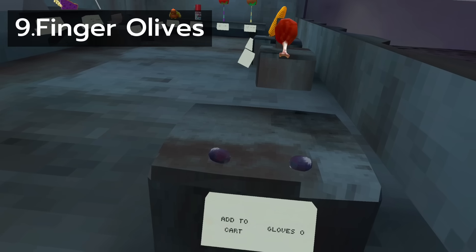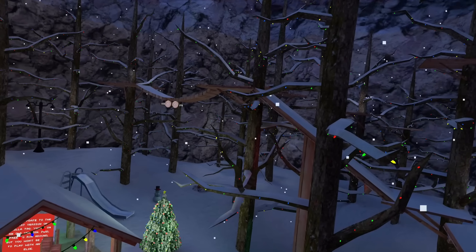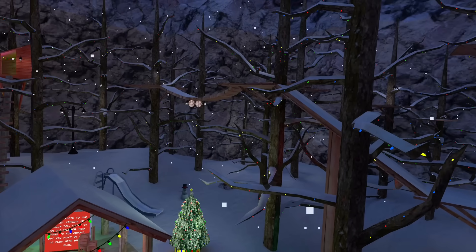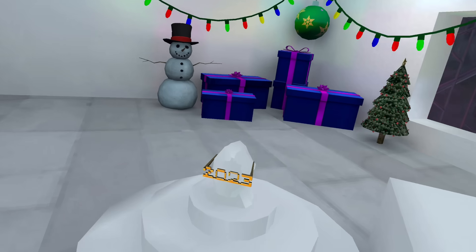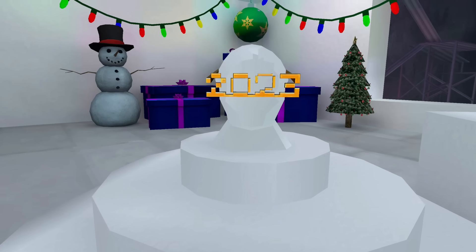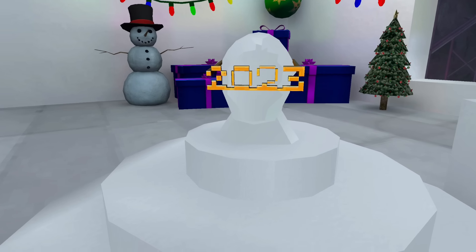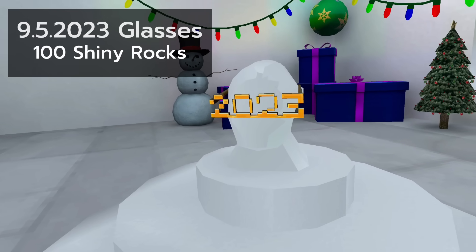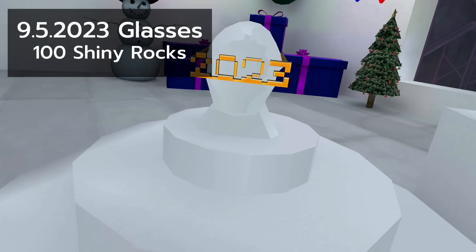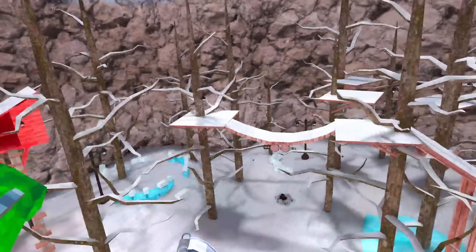It's Christmas time, which means it's almost 2023. This cosmetic isn't actually a free cosmetic, so it's unfair to make you guess, but I included it at spot 8.5 because it only cost 100 shiny rocks, which is very cheap — cheap enough that some would consider it basically free.